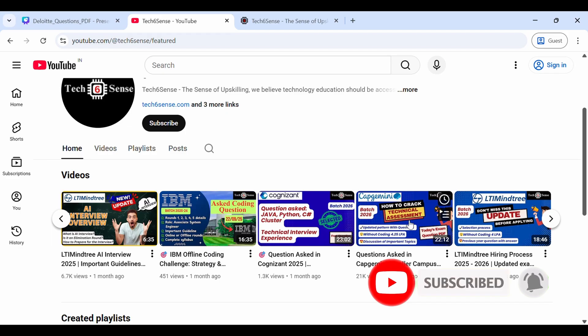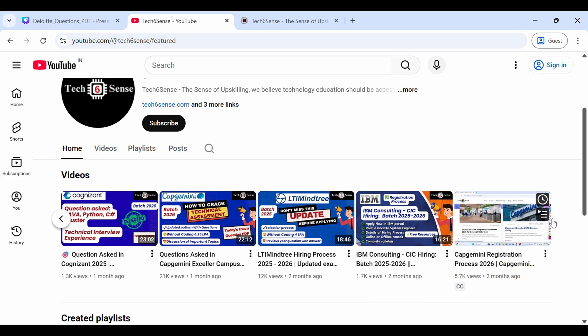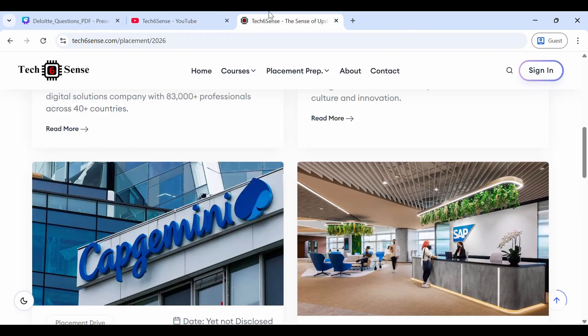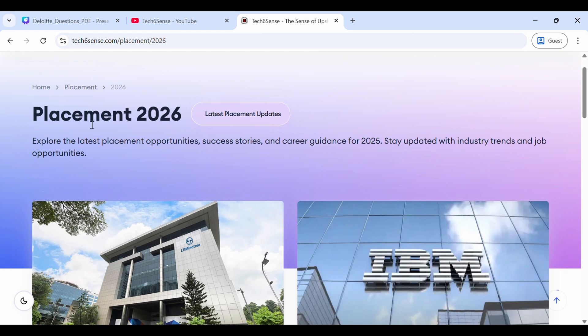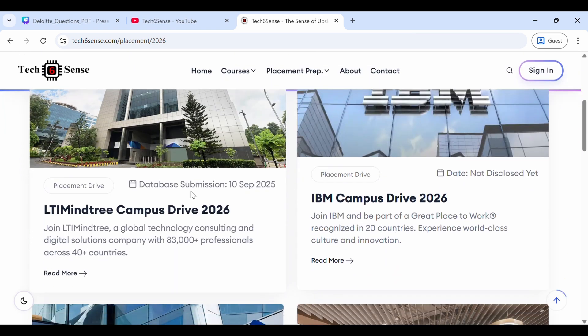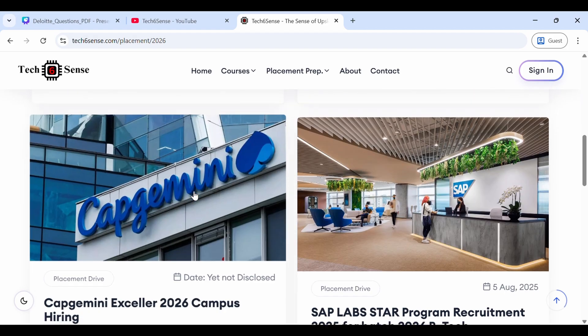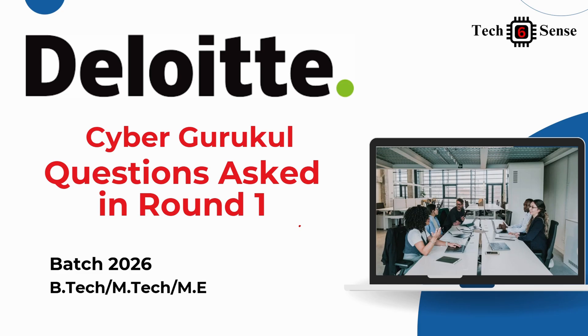We have uploaded videos covering questions asked at Capgemini, Cognizant, LTM, and multiple other companies. You can visit our channel and also our website — under the Placement section, Placement 2026 details are already available, covering companies like LTM, IBM, Capgemini, SAP Labs, and Deloitte. Today we will mainly focus on the technical round.